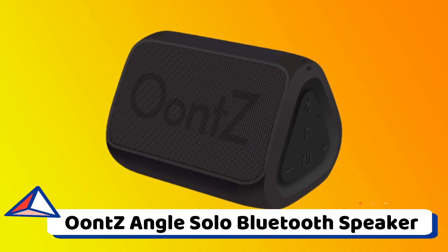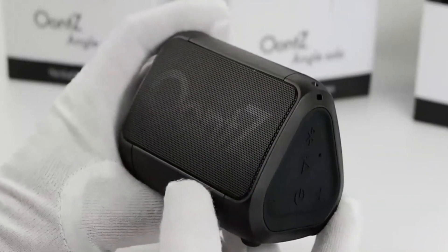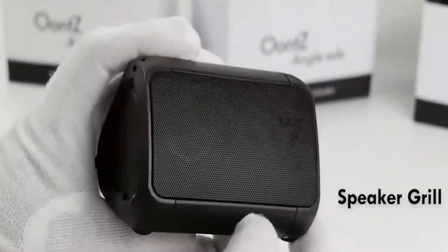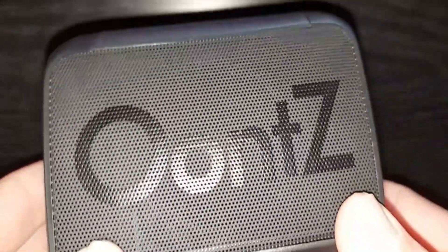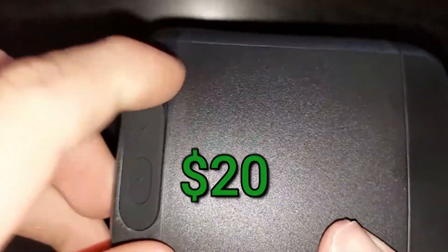Oontz Angle Solo Bluetooth Speaker. Cambridge Soundworks creates some excellent audio experiences at a reasonable price, and it follows suit with its Oontz Angle Solo speaker. The portable music player offers a projected 15-hour playtime, increased fast-pumping sound, and an angular and portable design. Right now, you can get one for your family, a friend, or yourself for less than $20.